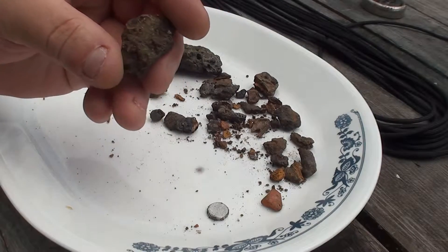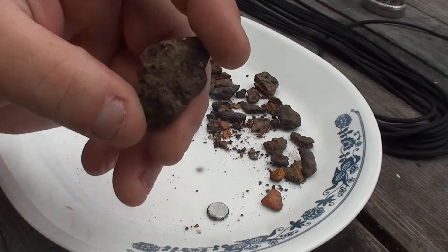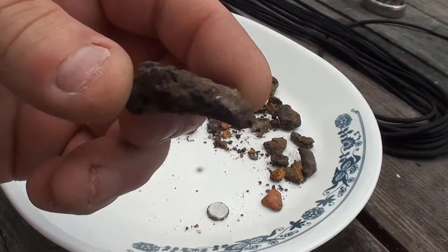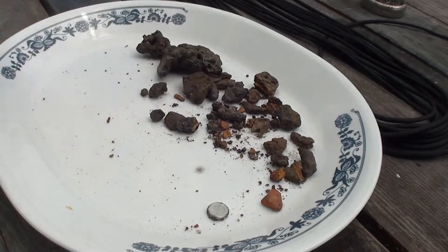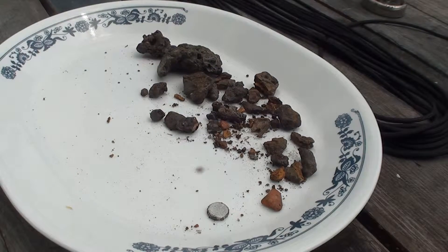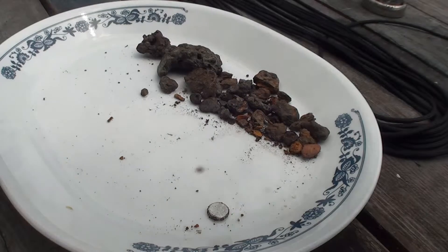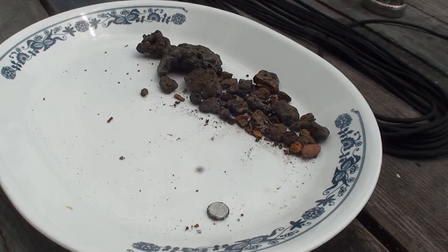Like I was saying, they say that anything that has holes and pox and this and that cannot be a meteorite. So that leaves me with eight little pieces.